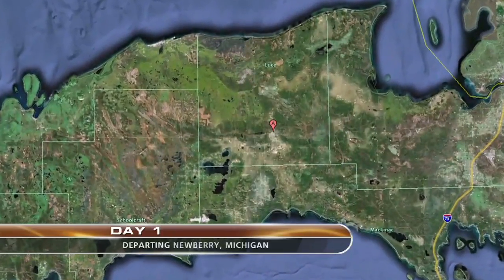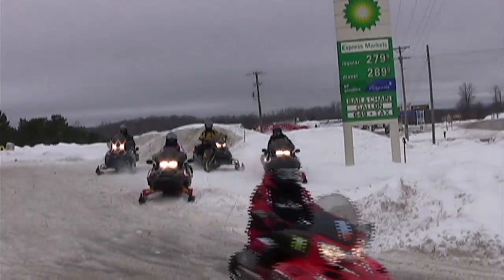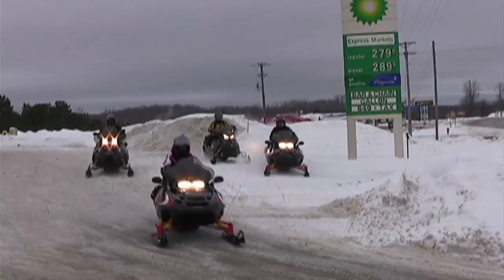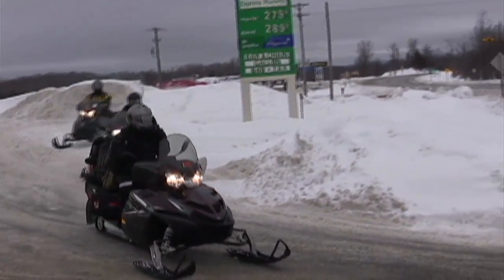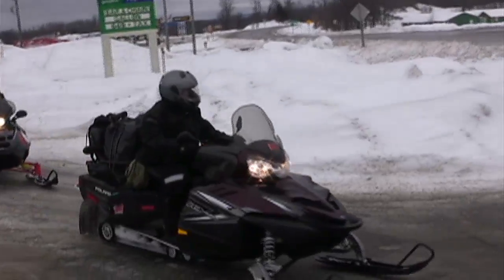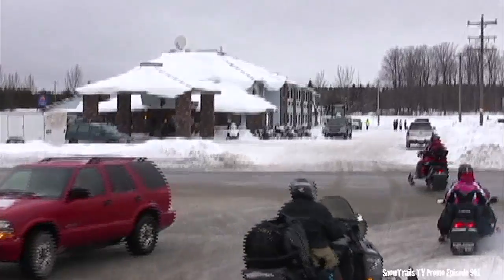This is Mike with Snow Trails TV. This is my first saddlebag ride — it's early January, we're up here in the UP. We stayed at the Comfort Inn in Newberry last night and we're going to do a three-day saddlebag tour heading up towards Grand Marais and down into Christmas. We're just kind of winging it on this trip.